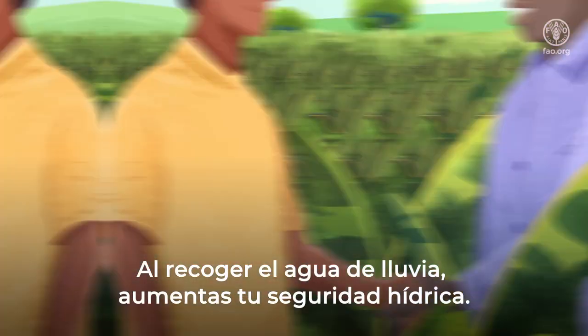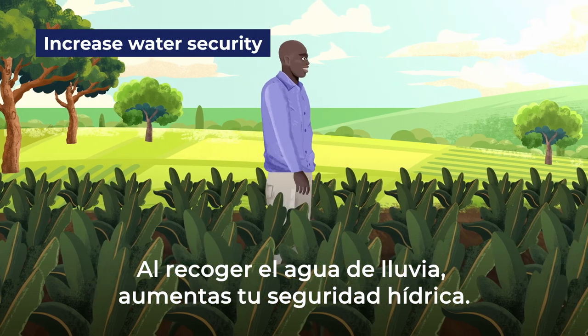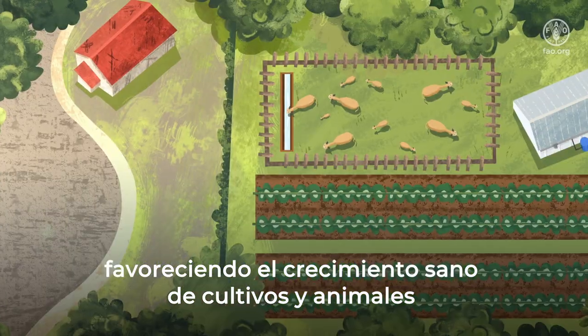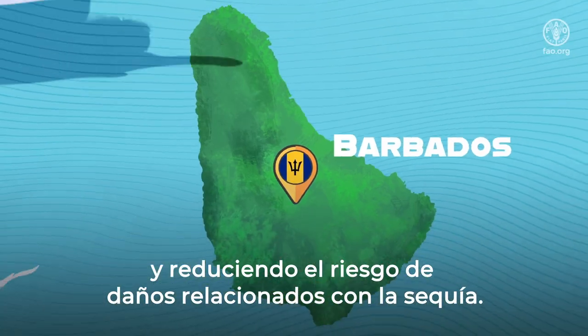By harvesting rainwater, you increase your water security. You adapt to changes in the climate by promoting healthy growth of crops and animals, and reduce the risk of drought-related damage.